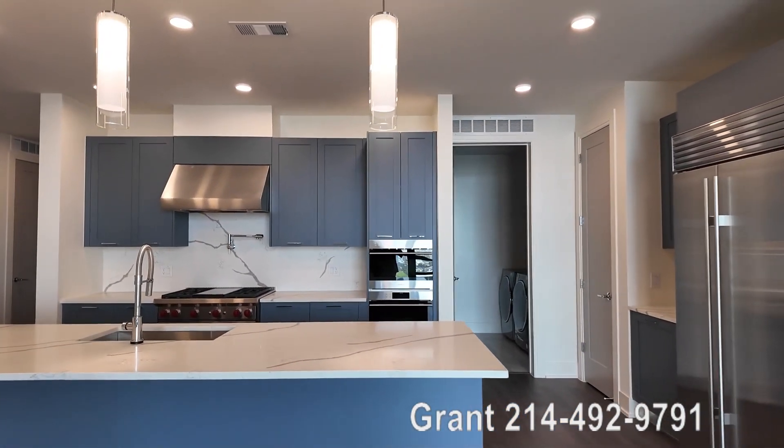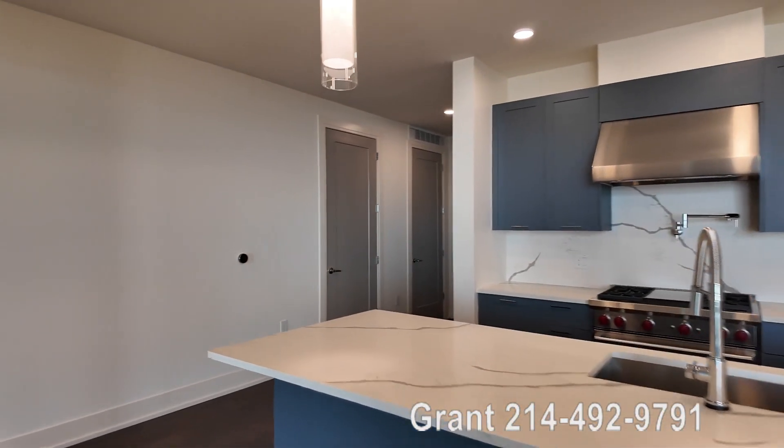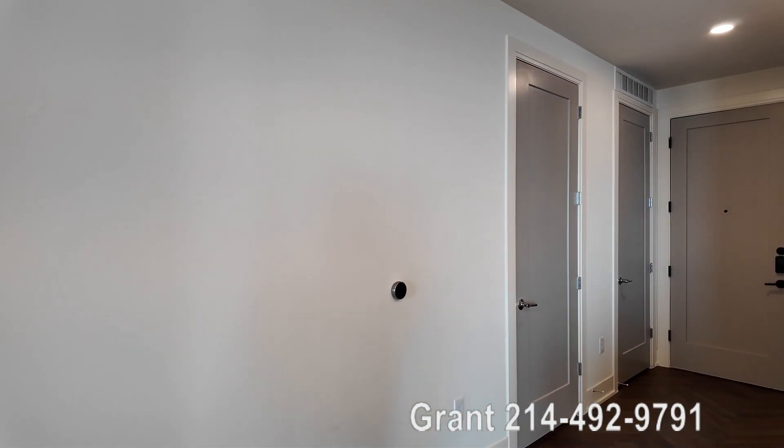We have another penthouse in the same building we're about to go see right now, so stay tuned — we're going to go see that and take a look.